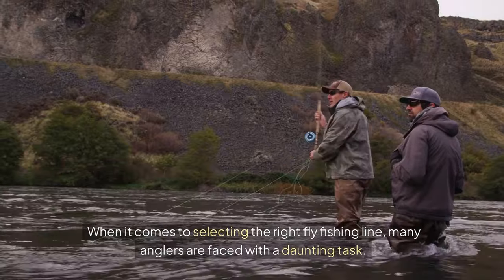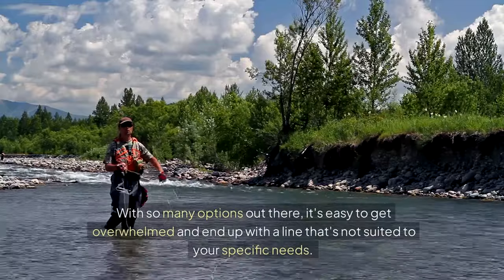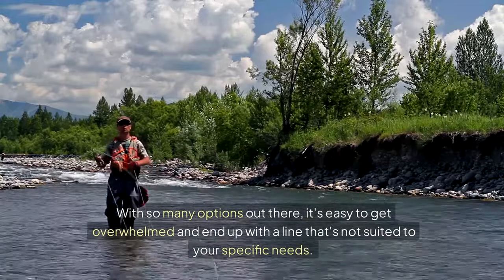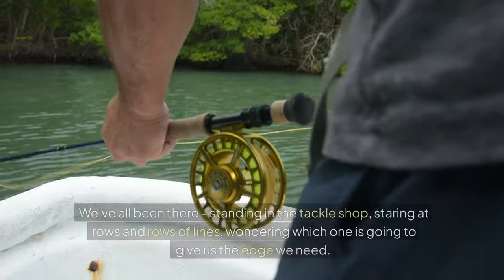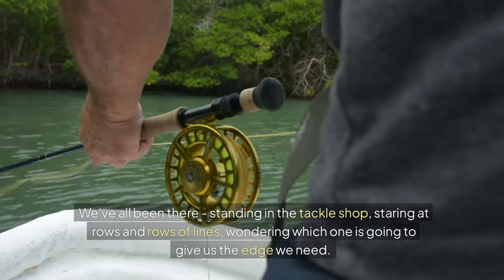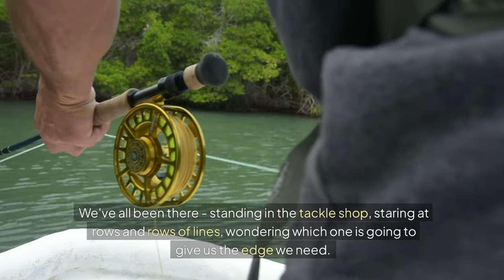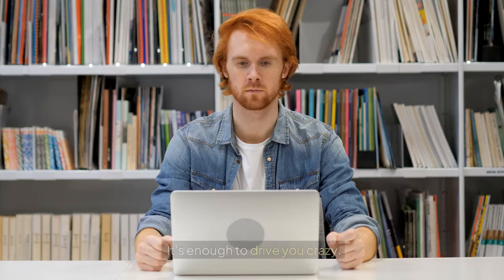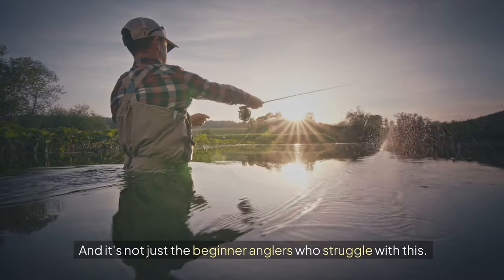When it comes to selecting the right fly fishing line, many anglers are faced with a daunting task. With so many options out there, it's easy to get overwhelmed and end up with a line that's not suited to your specific needs. We've all been there — standing in the tackle shop, staring at rows and rows of lines, wondering which one is going to give us the edge we need. It's enough to drive you crazy.